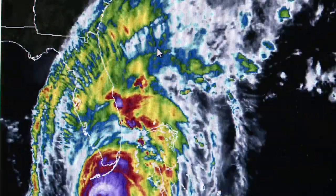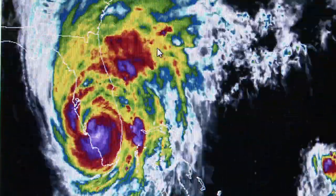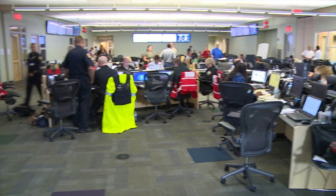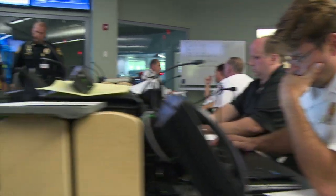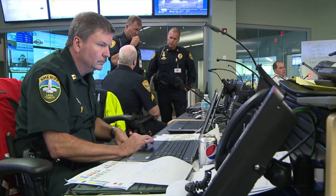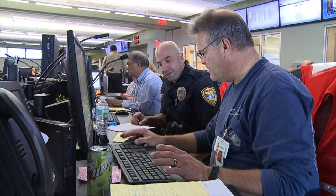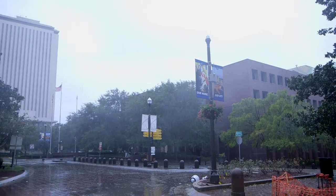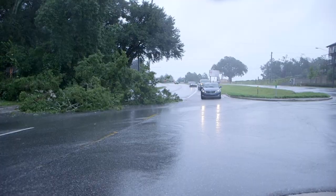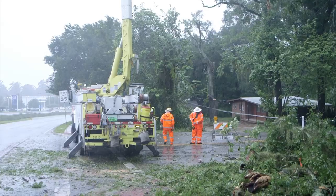If a large weather event, like a tropical storm or hurricane, is headed toward our community, we'll coordinate with state agencies and local partners at the Emergency Operations Center. From here, we can monitor the weather to see how it might impact our electric system and other city services. If our area experiences widespread power outages due to extreme weather or another disaster, we must prioritize where to start the restoration process.